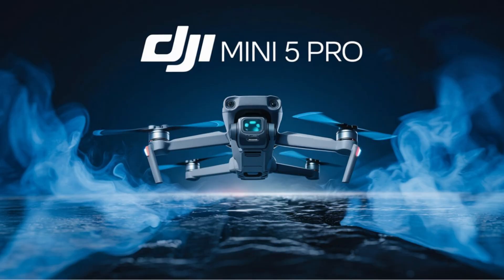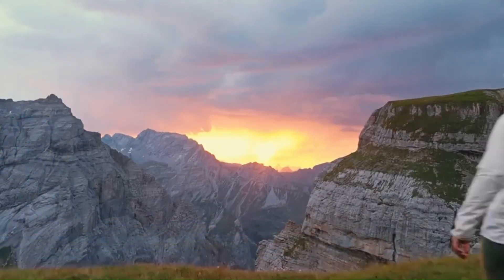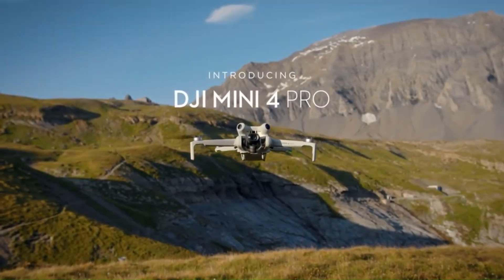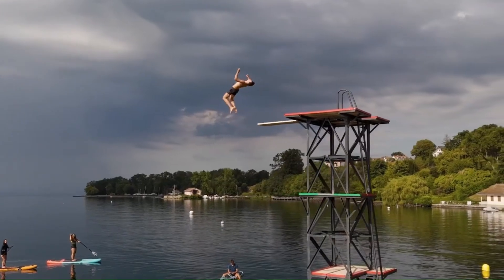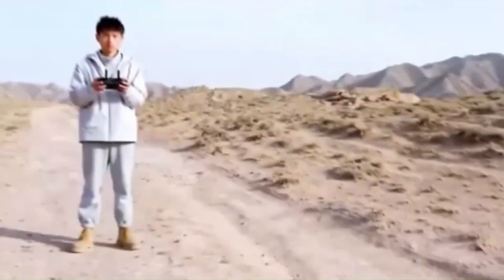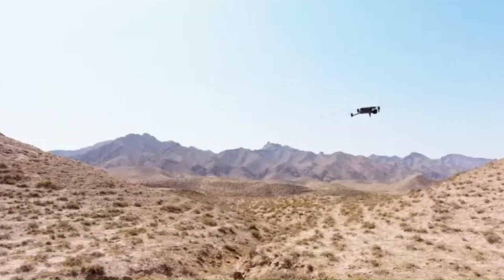DJI Mini 5 Pro. The DJI Mini 5 Pro is rumored to be DJI's most advanced lightweight drone yet, pushing the boundaries of portability and performance. Following the success of the Mini 4 Pro, this new model is expected to retain its sub-250g weight classification, making it ideal for travelers and hobbyists who want a high-performance drone without needing registration in many countries. Speculation suggests DJI will introduce a redesigned airframe with better aerodynamics, enhanced wind resistance, and even more compact foldability.